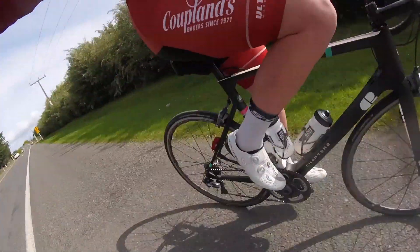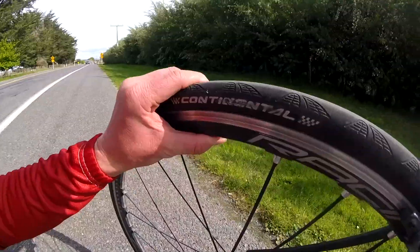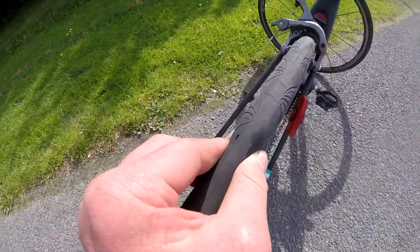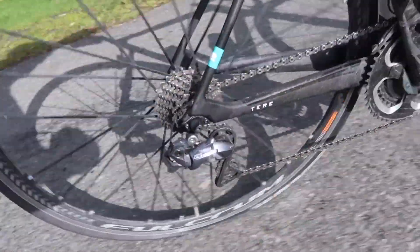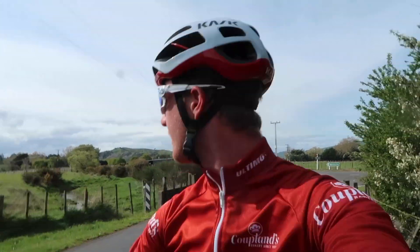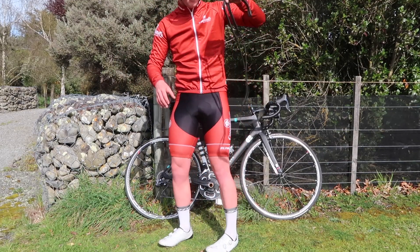Oh no, that's not a good sound. There she is — bugger. We've got a rear wheel puncture on the main road, so I'm heading into a side road to change it. This is literally the second time I've got a puncture on that road — there must just be glass all over it. I do have a spare tube.